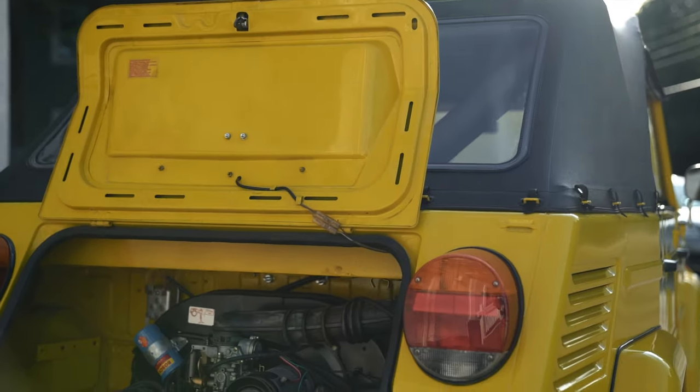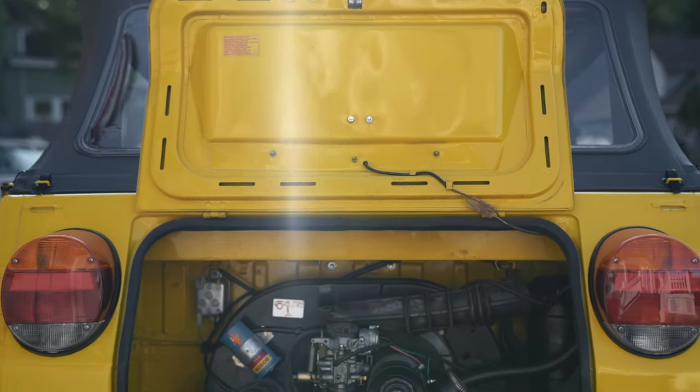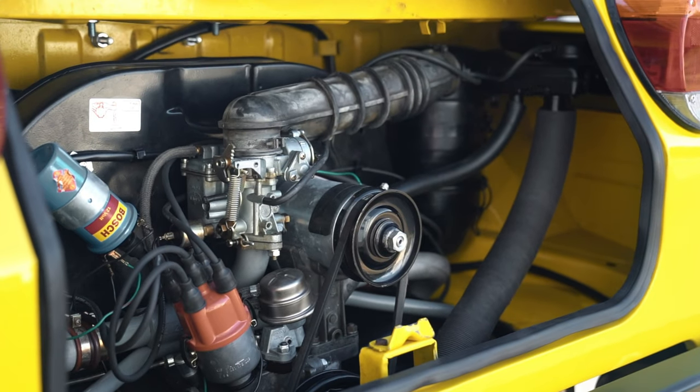Everything in the back is fresh and new. Maybe 2,000 miles on it since the restoration, but everything was done right. All OEM parts — Bosch coil, the correct carburetor. Everything is done right. Runs beautiful.